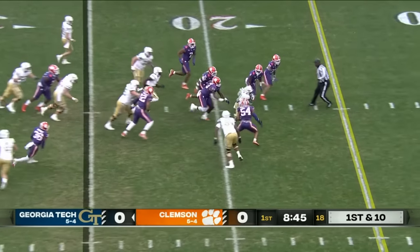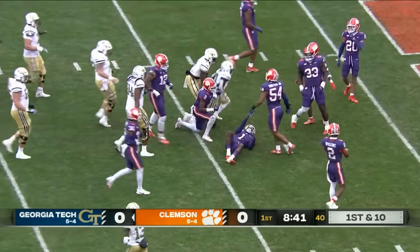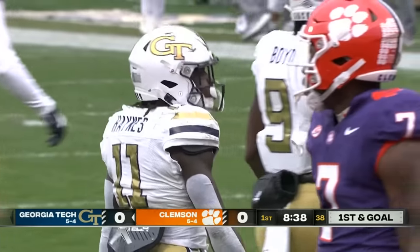Working with a short field, they hand it off to Haynes — gaping hole. Haynes hustling down to the five. First and goal, Georgia Tech.